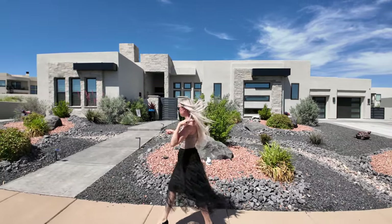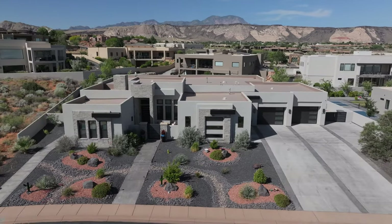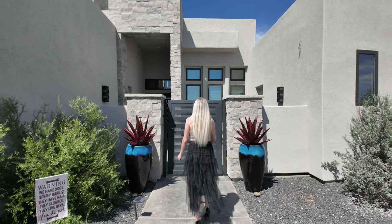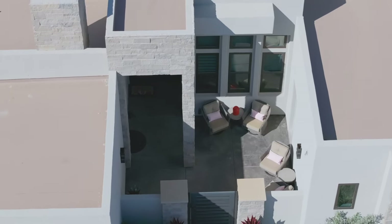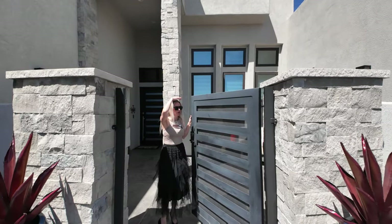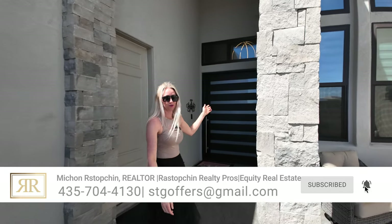As we walk in, the front yard has zero-scape desert landscaping, which is super nice — zero maintenance. The large metal gate is about as tall as me; I'm 5'5". It matches the front huge metal door.